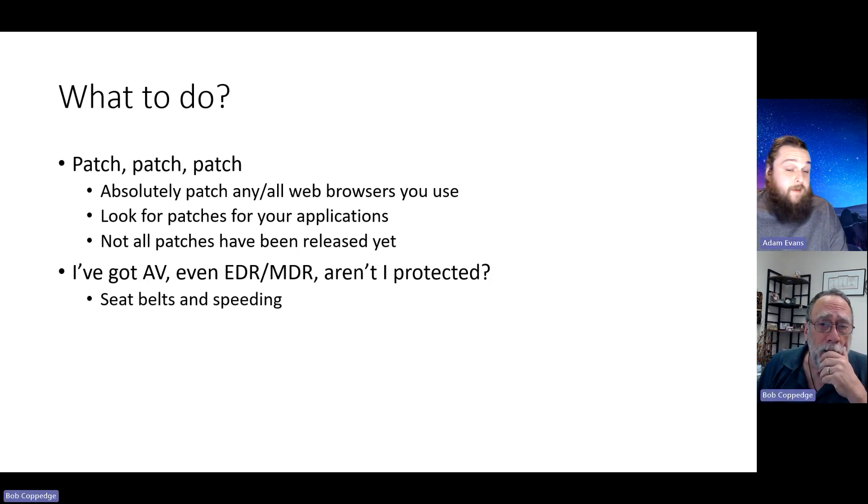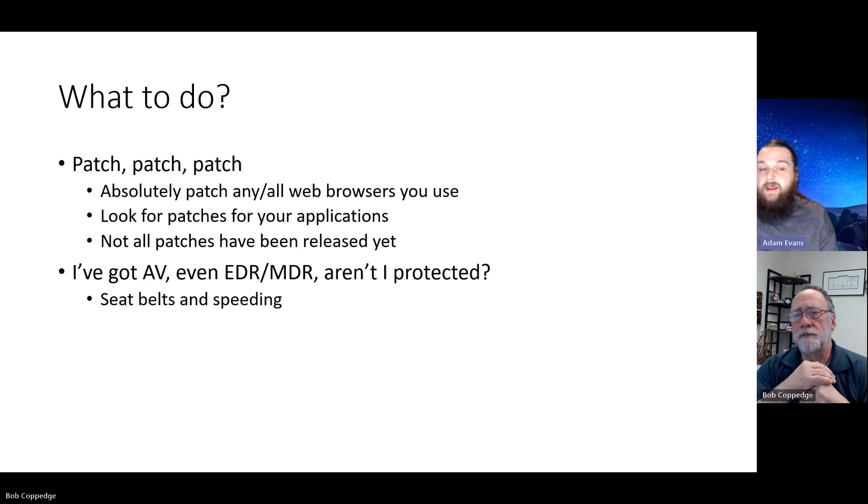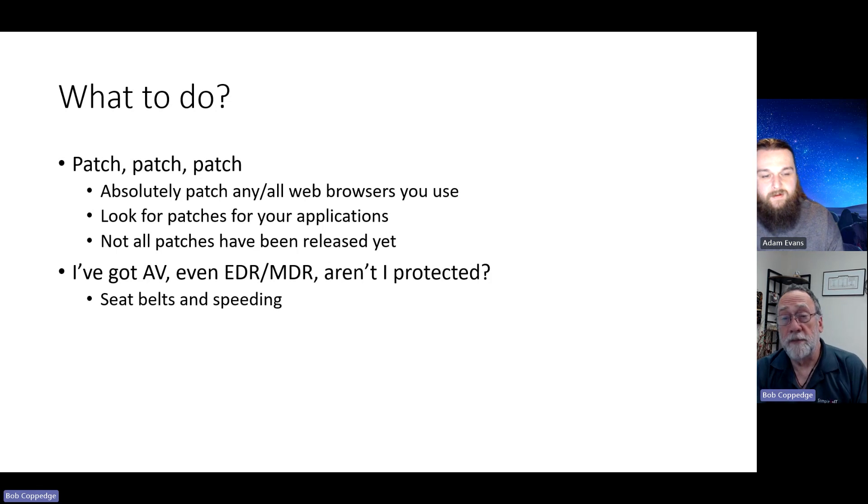Also keep in mind you're trying to reduce that risk and reduce that attack surface. Every end user in a company is going to have a web browser, so you can focus your efforts there. Maybe there's an application that's vulnerable installed on one or two computers, but it's some weird one-off software. They may still be working on the patch, but you're raising that barrier for entry for the bad guys — they've got to know that you have that specific app and know how to target it versus just a web browser. The bad guys are more likely to release something taking advantage of stuff they're more likely to have success with, which would be browsers.